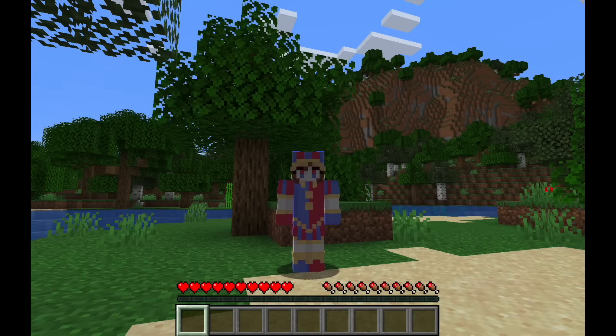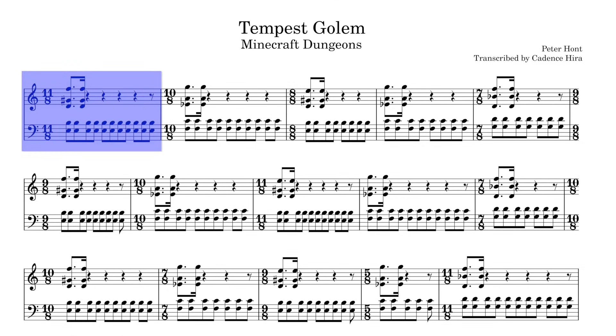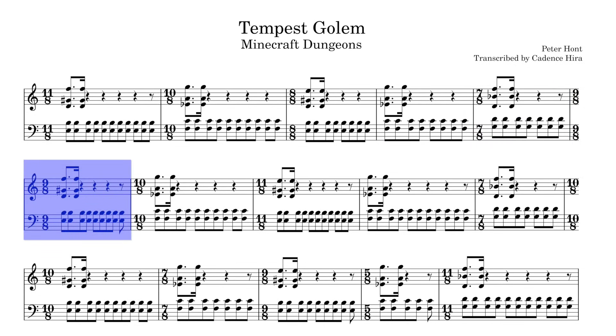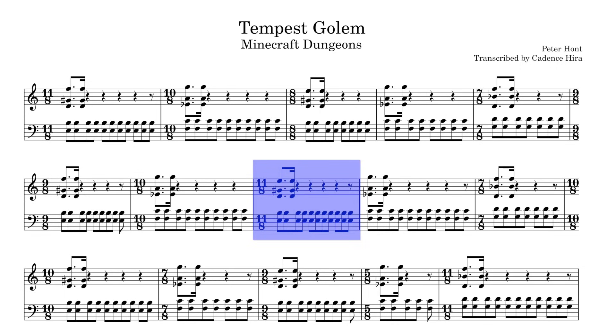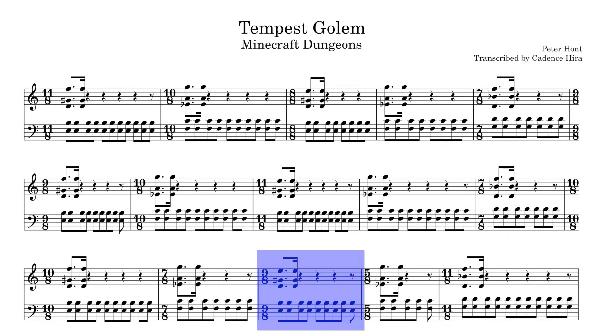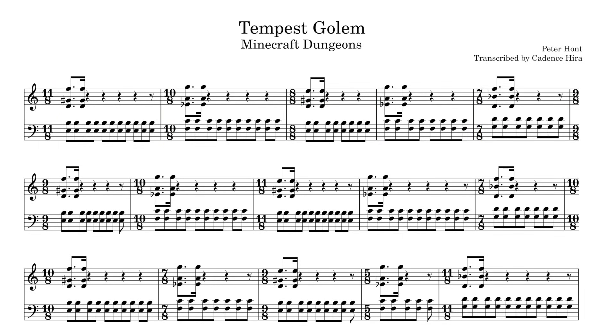This tune is a sleeper pick from Minecraft Dungeons — Tempest Golem. One thing I love about this tune is how clean it looks in notation. The bass line is that simple repeating figure, as is the melody. Every phrase has the same number of measures, but every component is designed to be as unnerving and alarming as possible. Though the melody strongly plays on the downbeat of each measure, the number of beats per measure switches unpredictably between these higher numbers, like 9, 10, and 11. There's no discernible rhyme or reason to the pattern of these time signatures either.